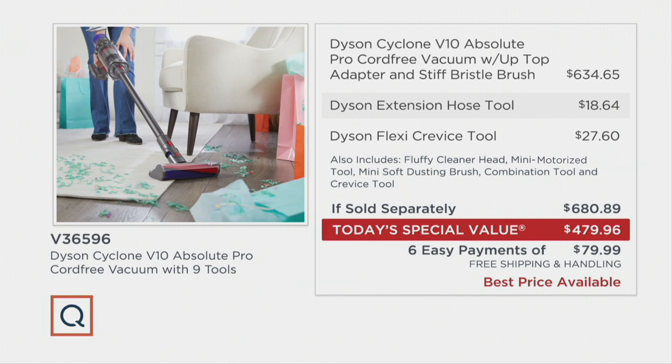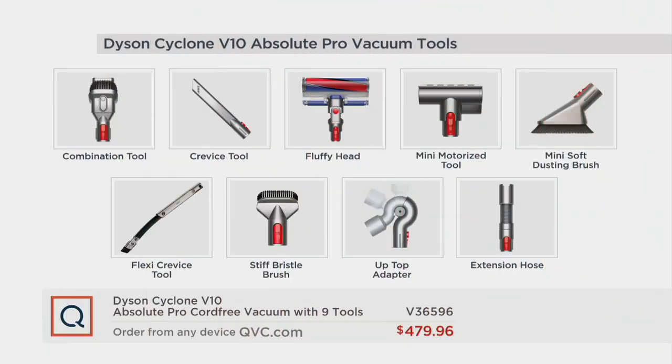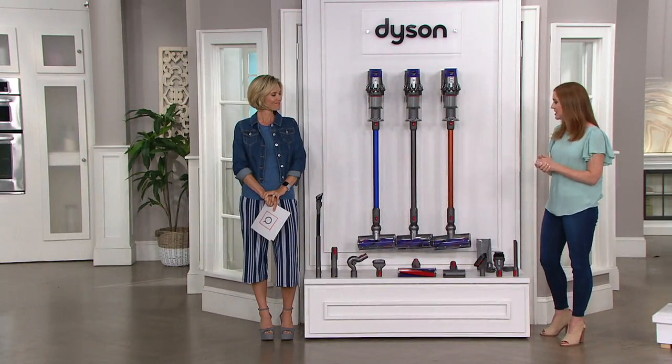The unit itself with the adapter and stiff bristle brush is $634. We add the hose tool, the crevice tool, and all the other attachments — and it comes out $200 less. You're getting an attachment for everything: the combination tool for counters and tabletops, the crevice tool for between couch cushions, the fluffy head, the mini motorized tool for upholstery, stairs, and mattresses, the mini soft dusting brush for delicate surfaces like electronics and picture frames, the flexi crevice tool for under appliances, the stiff bristle brush for ground-in stubborn dirt, the up-top adapter for getting the perfect angle up high, and the extension hose for under car seats, in cabinets, and bookshelves.